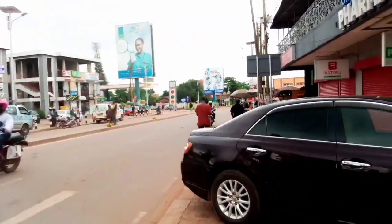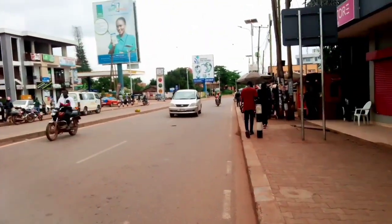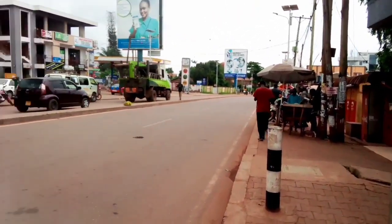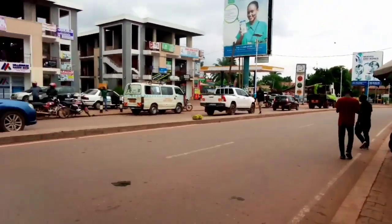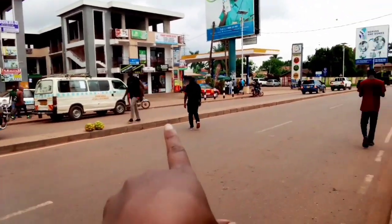A year or so back, this road was a dusty road — currently it has been worked on, as you can see. And over there is where the taxis park — if you want to go to Kampala city or Nakawa, that's where you get them.